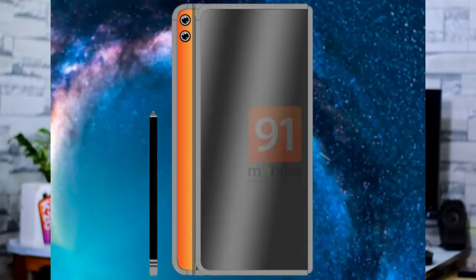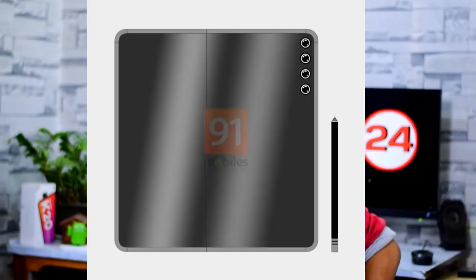Next, the Huawei Mate X2 design has been leaked from a European certification website. You can see the certification images showing the Mate X2 with a stylus. It has a thick bezel, a dual camera setup on the side vertical sidebar, a front camera, and a quad camera on the back. It features a full display design. If you have the Mate X2, you will know the remaining details.